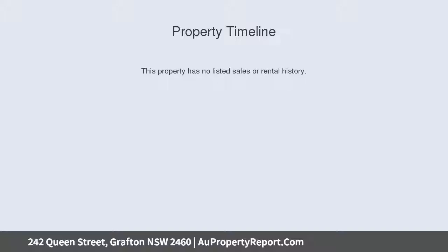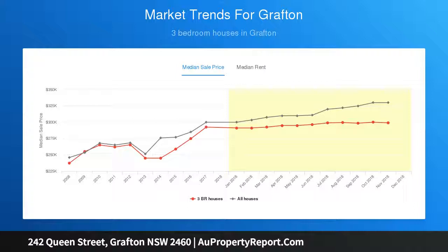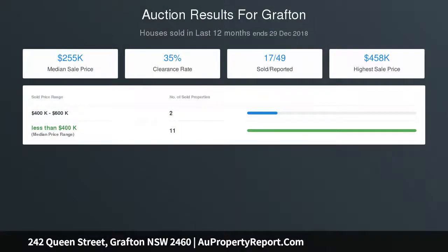242 Queen Street is one such property and boasts higher potential than most. This quaint three bedroom home is of low set design, offering a low maintenance yet surprisingly spacious block. The yard has side access leading to a single lock-up garage with extra workshop space, which has potential for conversion into a studio, subject to council approval.